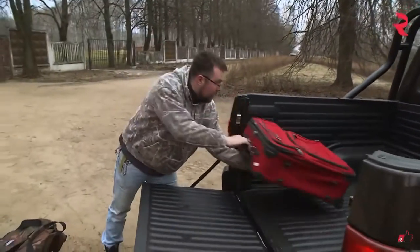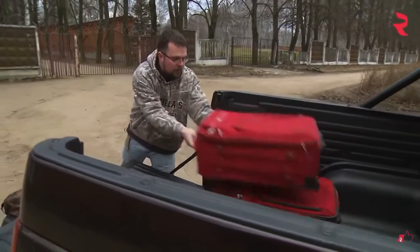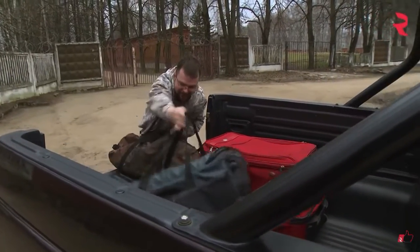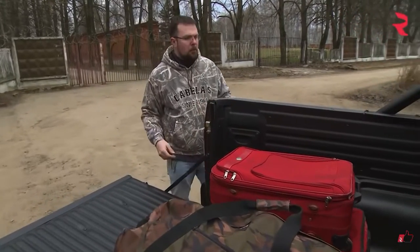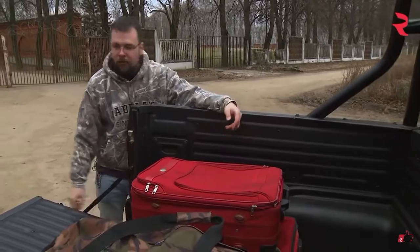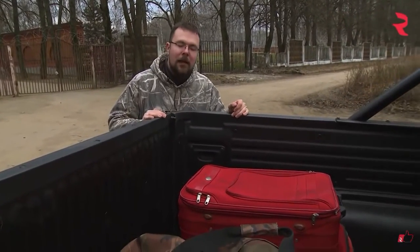Every year my family goes with me to America — that's my wife and two kids — and we take about three suitcases and one big army duffel bag. About that much stuff, maybe a little bit more. And that barely even scratches the surface of the capacity of this truck bed. That makes me a happy man.